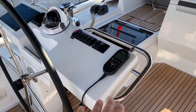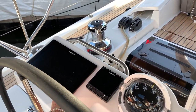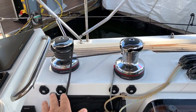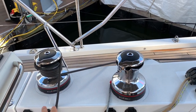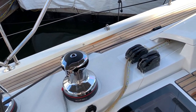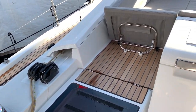At the port helm we have our VHF and our lighting controls. We also have a multi-repeater, our chart plotter, and just forward of that is access to both winches. We have this setup for the headsail and this setup for our main sheet and main furling, making it very, very easy.